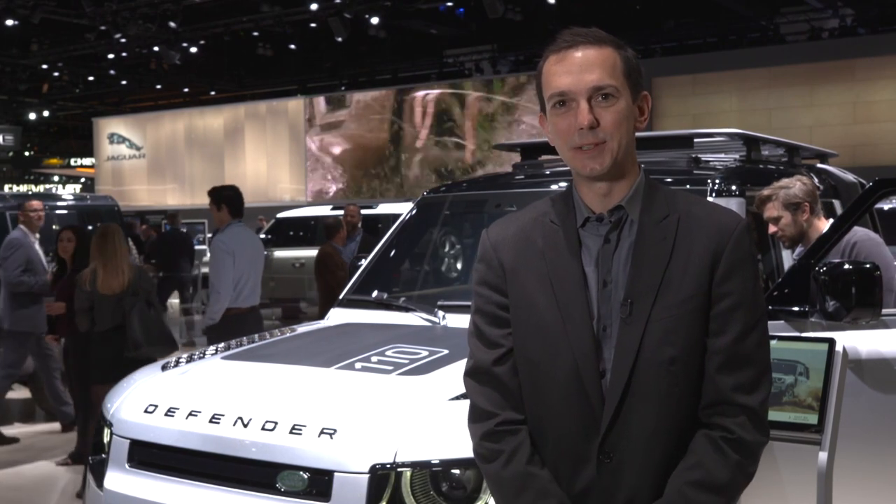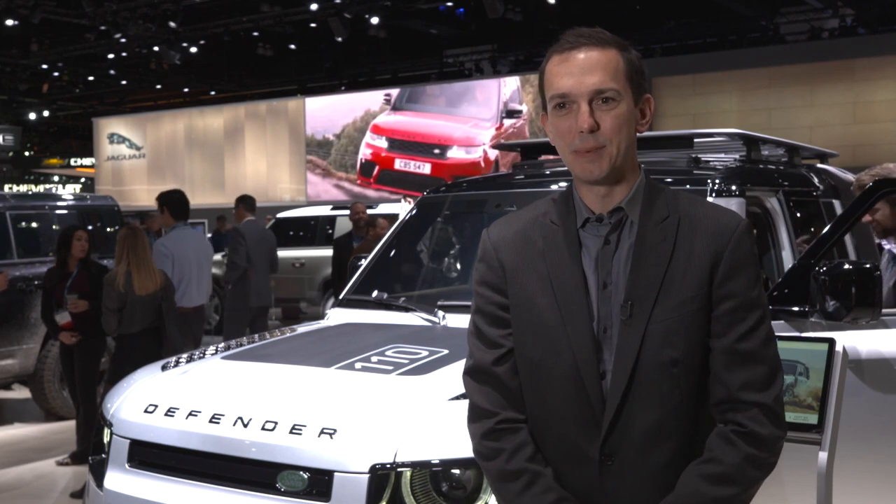LA and Southern California are one of our biggest markets in North America, so this is a critical show for us to really connect with the customers and get the Defender in front of as many people as possible.